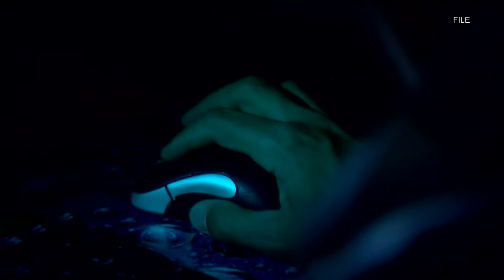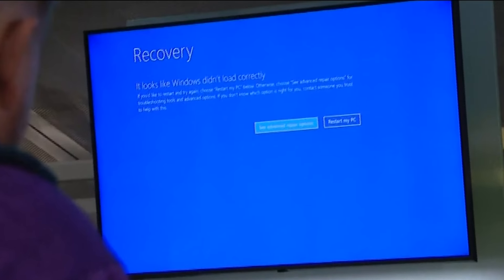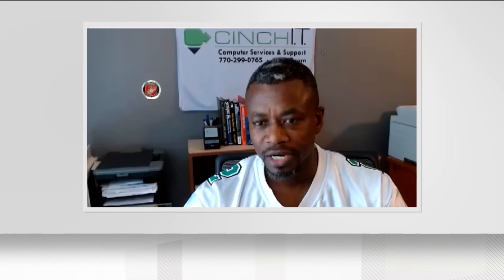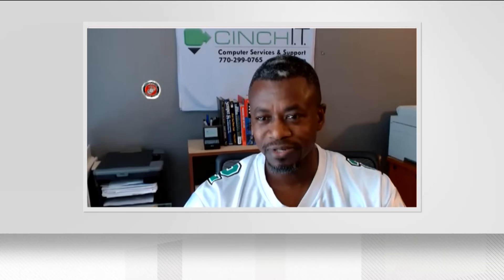IT and cybersecurity expert Wickinson Andre says the same blue screen that plagued computer screens at the airport also plagued medical offices and hospitals this morning. There was a software update that took place overnight with CrowdStrike, but apparently there was an issue with one of the files, causing what we call the blue screen of death for Windows users.